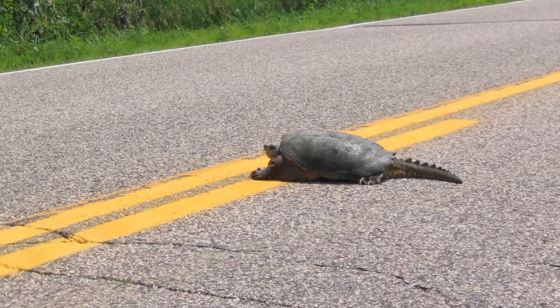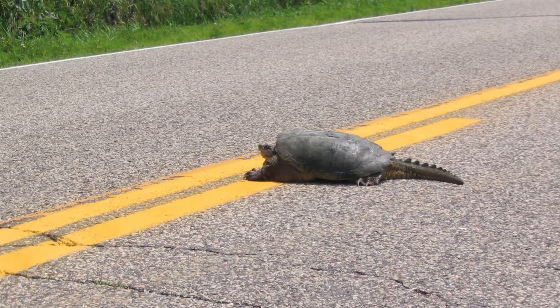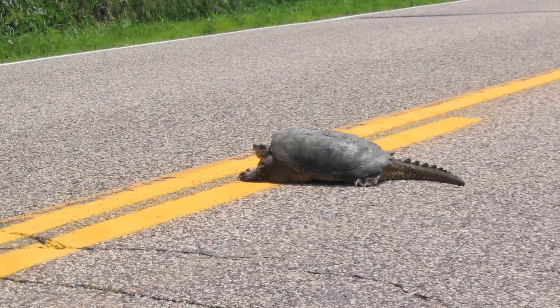Now if you do see a turtle crossing the road, more than likely that turtle is there to make its nest or go back to the wetlands after laying its eggs. So please make sure that if you see a turtle crossing the road and you want to help, you continue to face it in the direction that it's already going.